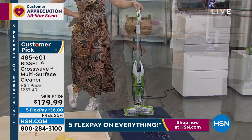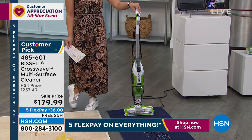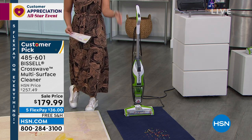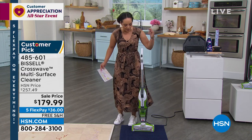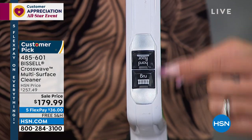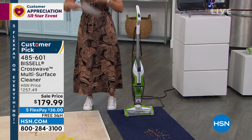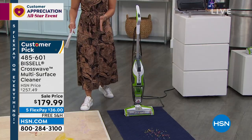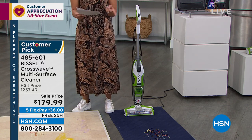Here we go — our last item in this Bissell hour, really geared toward those wanting to make cleaning easier: the CrossWave multi-surface cleaner. Multi-surface means sealed hard floors — tile, laminate — and also area rugs. This is how you vacuum and wash at the same time with just a push of a button. Hard floor mode, rug mode — multiple surfaces with the pull of a trigger into wash mode. Two different tanks so they don't mix. Sale price: $36 gets it home, free shipping. Customer pick with over 250 perfect five stars.